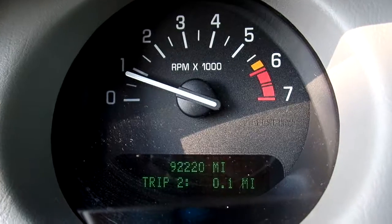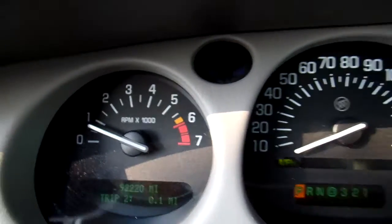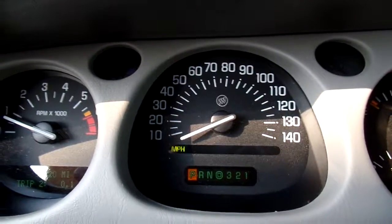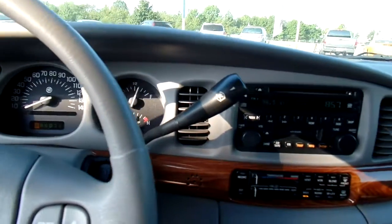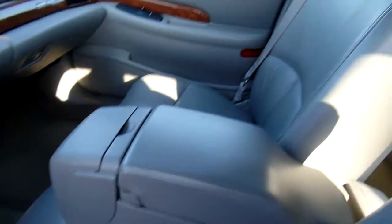This is an '03 but it only has 92,220 miles on it — pretty impressive. The engine is running smoothly. Give you a good look at the dash here and center console. This one also seats six, a nice feature.